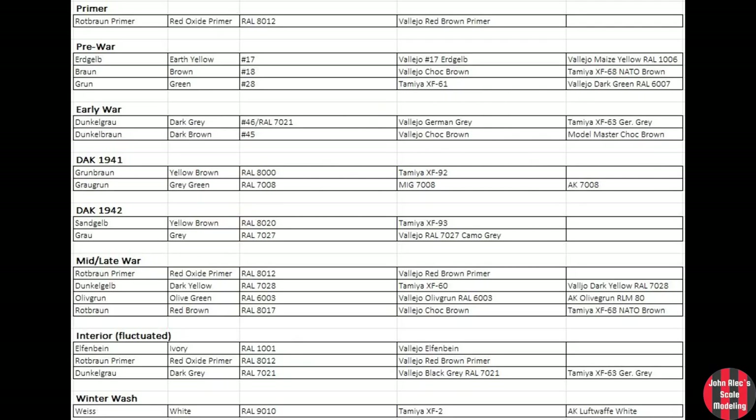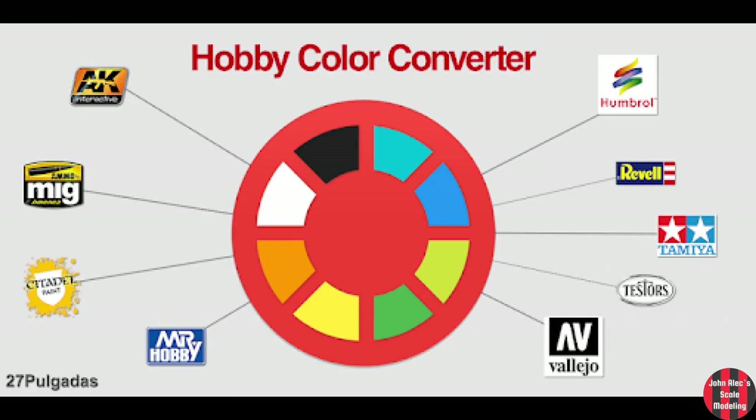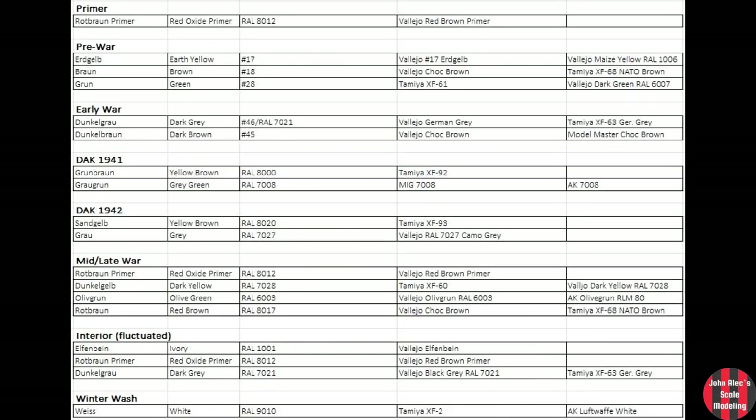I'm not sponsored by anyone — this is just what I like to use, but these are the colors they used across the campaigns. I usually Google the color by RAL number in images. You can also use the Hobby Color Converter app if you have an Android — they may have an Apple compatible app as well. I use these as I like the way they look and the way they spray. I've grouped them roughly into the periods just discussed. Most every paint company makes the dark gray, olive green, red-brown, dark yellow, and red oxide colors. I'm mainly a Vallejo and Tamiya guy.